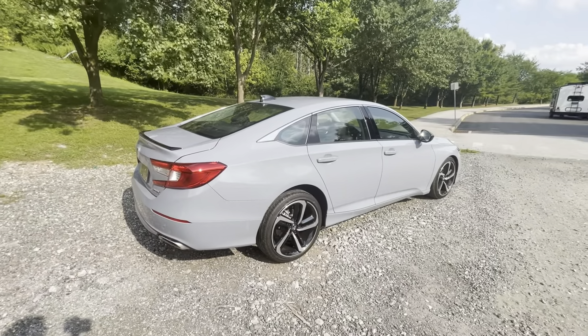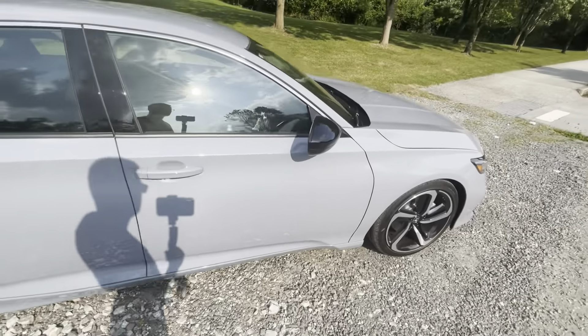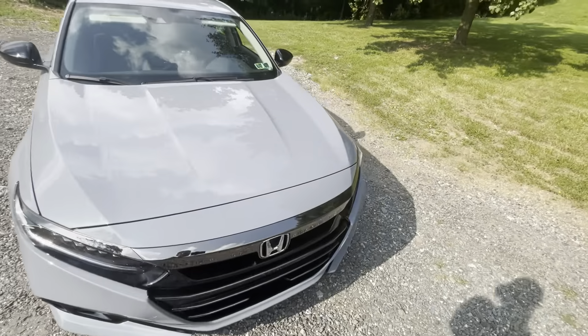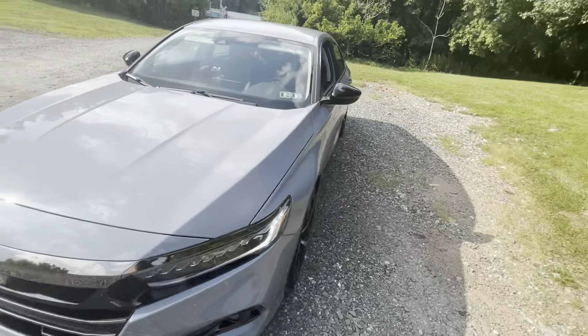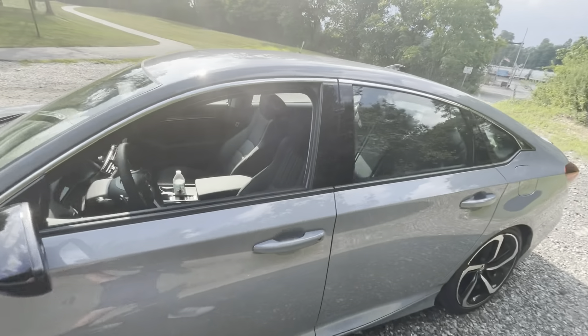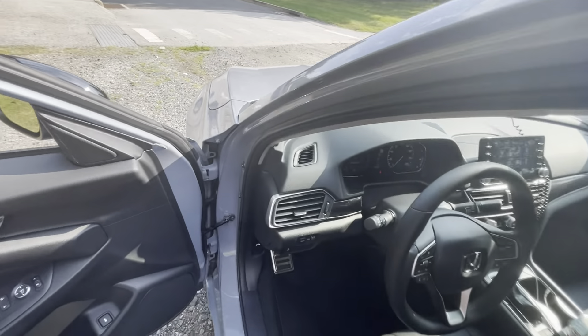It has a decent amount of power and it's kind of fun to drive, though a little slow right now. You can tune these cars to make them run a little better and faster — put a little more boost in the turbo for more power. Let me open up the hood.